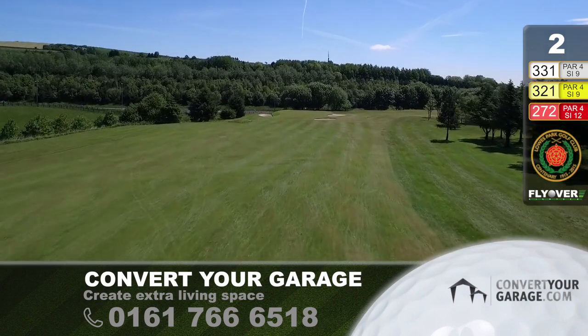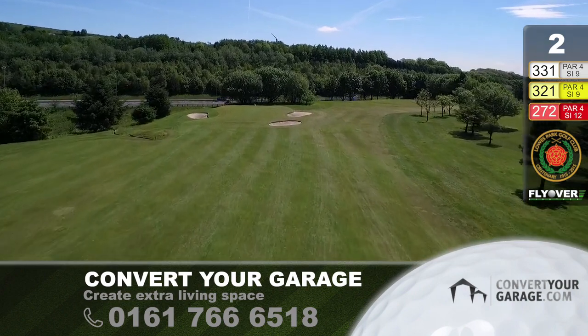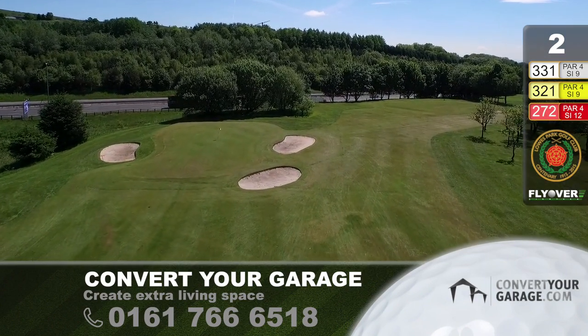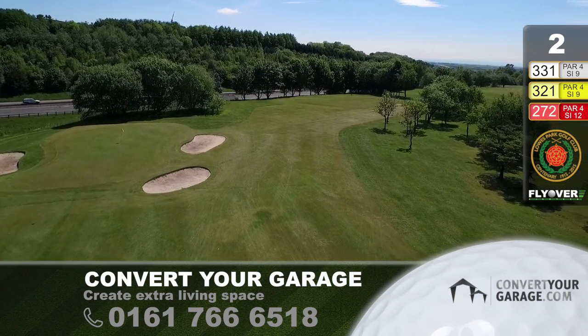But if you make a monster mistake judging your second shot, you could end up in a lorry on its way to Clitheroe. You may wonder what that green is on the right-hand side. Well, this is a nine-hole course, and they've got ten greens. When you play this a second time round, that's the green you play to.